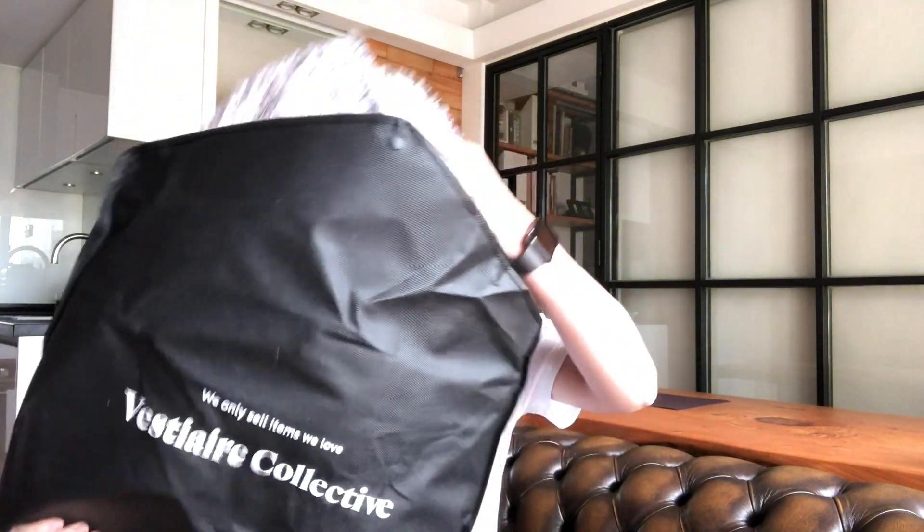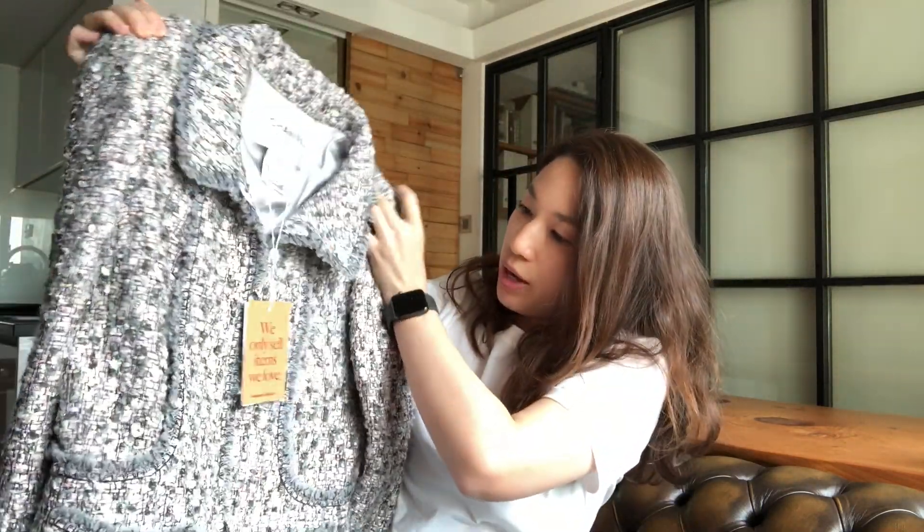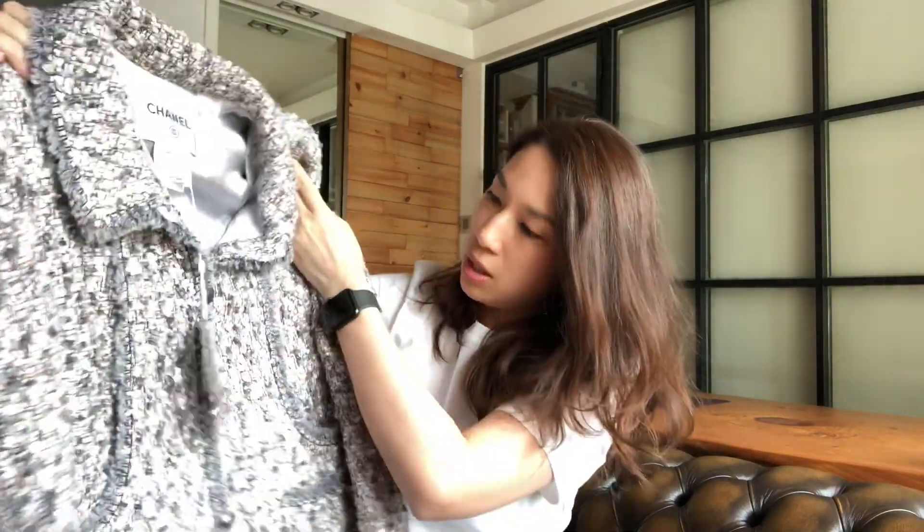Here is the jacket. I don't have a gray jacket so I'm very happy to find this gray jacket. This is from the 2004 Fall Winter collection, size 38. I usually wear size 36, but I can do 38. Oh, it's really nice.